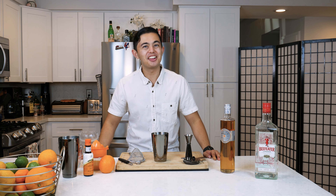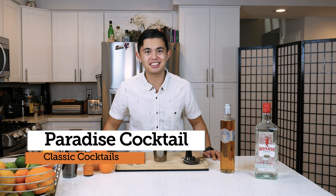What's up, everyone? My name is Alex Padilla, the young bartender. Today, we're gonna be making the Paradise Cocktail.